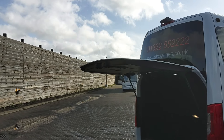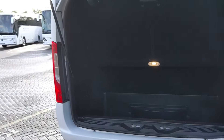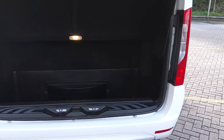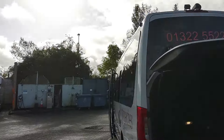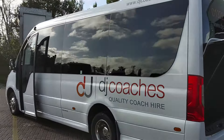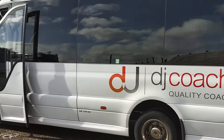Rear reversing camera fitted up there. There's a large drop-well boot on here, so plenty of room for bags, golf clubs, etc. Back down the nearside — all good. They keep them lovely and clean here; to be honest, you won't have an issue taking a vehicle out of this yard.